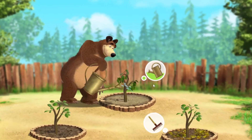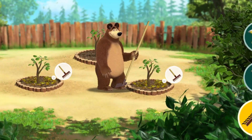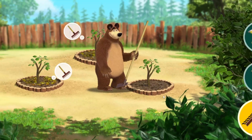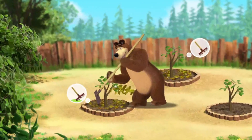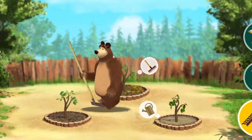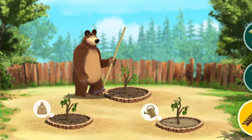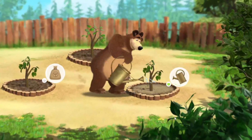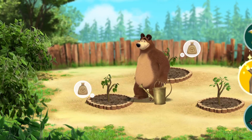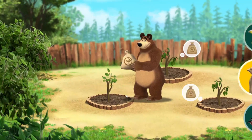That's right. Not quite right. That's right. Tap the seedbed for interaction. That's right. That's not right. That's right.